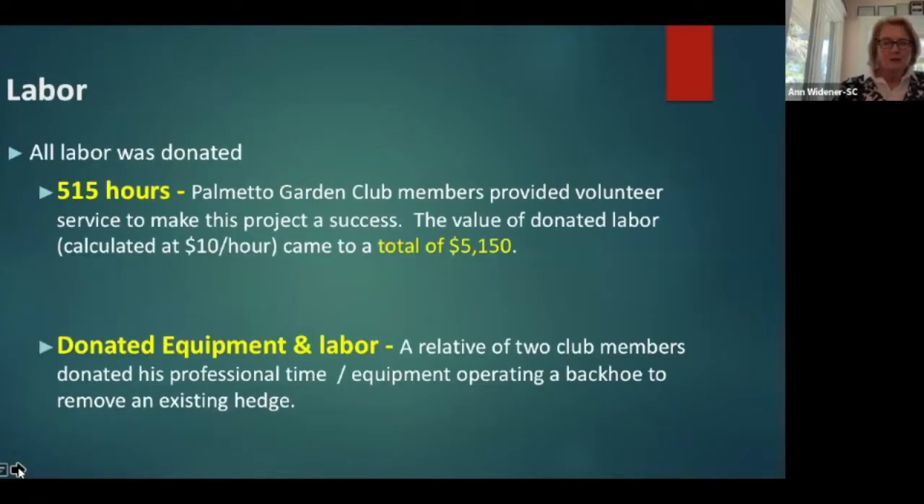All of our labor was donated. We calculated the number of hours we worked — 515 hours at an hourly rate of $10 an hour, meaning our members put in $5,150 worth of work. It was quite a labor-intensive project, but a lot of fun. It was one of the few times we could all be outside together during COVID, so it was perfect. We did have a relative of two club members donate his personal time operating a backhoe to remove a very entrenched existing hedge, which our arms and hoes and shovels didn't even begin to tackle.